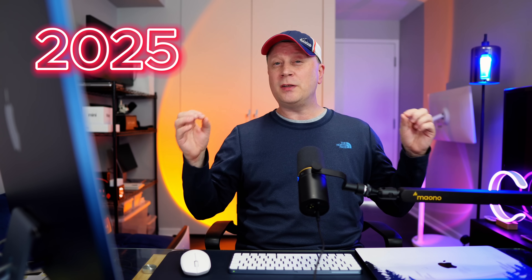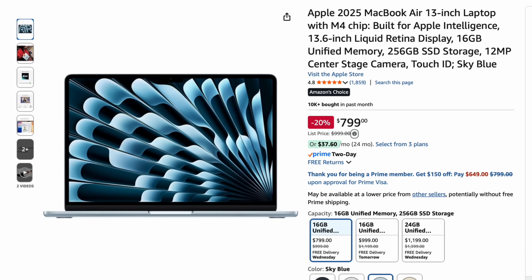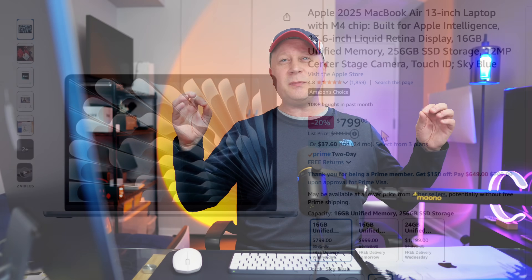In 2025, we're seeing sales like we've never seen before. The M4 MacBook Air with 16 gigs and 256GB has been on sale for weeks at $799. They're just trying to give it away at that price — crazy good deals.